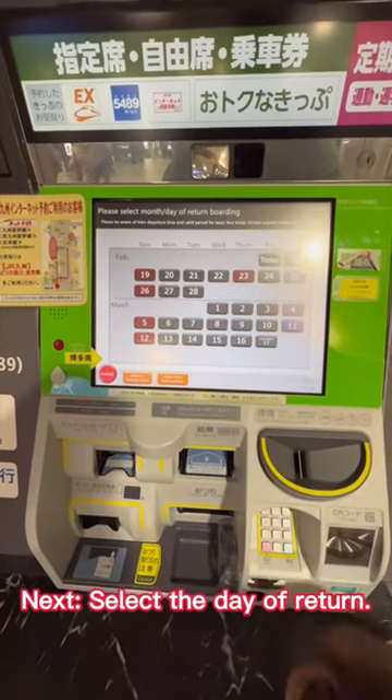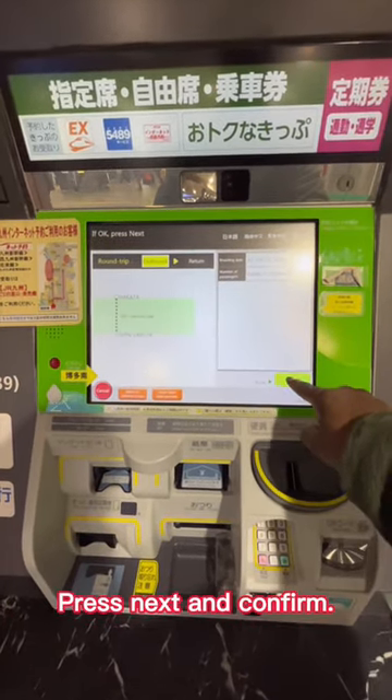Next, select the day of return. Press next and confirm.